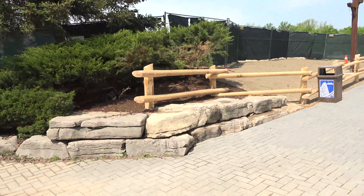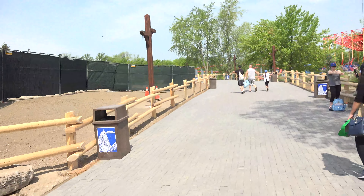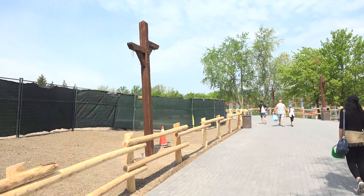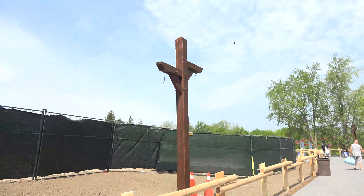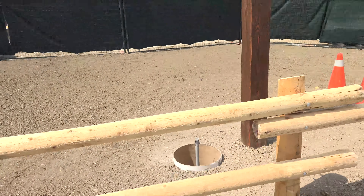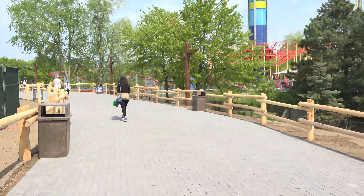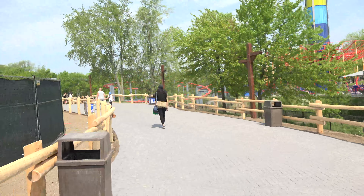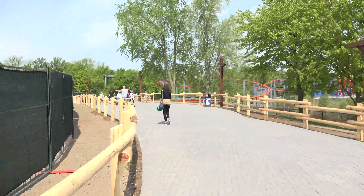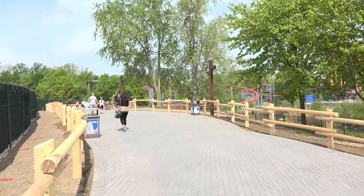Now we're going to walk along this new pathway. The entrance already looks really, really nice, taking advantage of the stones that were there from Skyrider's old exit. Lamp posts here — again, no lights yet, but it looks like they're still working on some stuff. Wooden fences along this pathway, similar to the ones along the Whitewater Canyon pathway and Timberville Falls, that whole area.